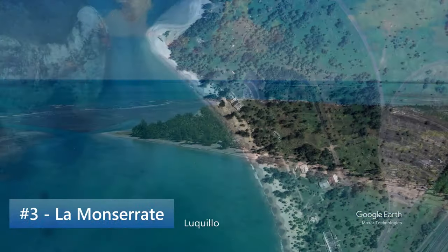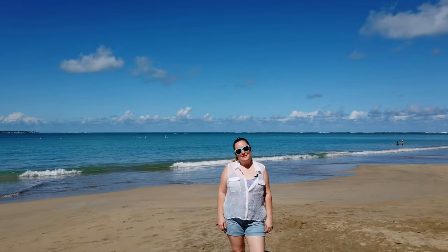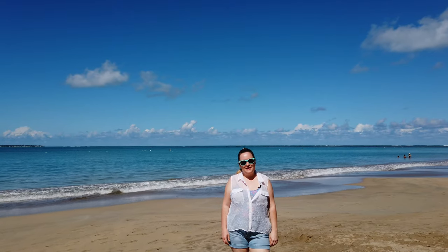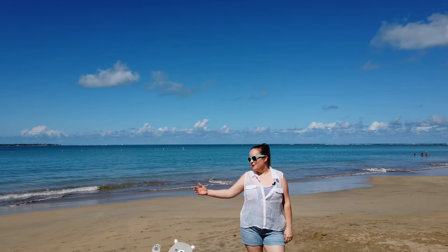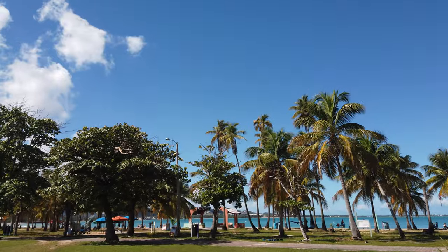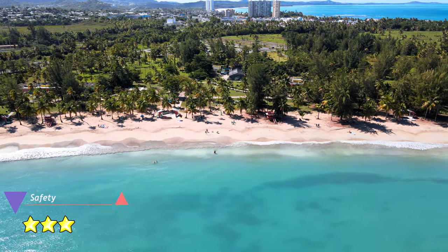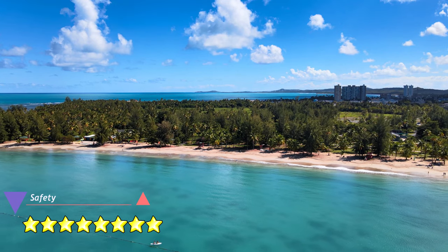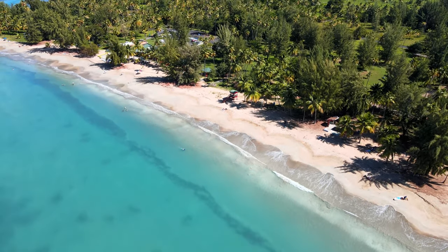Number 3: Balneario La Monserrate in Luquillo. This is Balneario La Monserrate. It's right to the east of the famous food kiosks in Luquillo. This beach is known for its calm, turquoise waters, even though it is on the north coast. That's because an offshore coral reef blocks big waves from entering. However, please do be careful and always swim with a buddy. Although this beach is located on the north shore and therefore has potential for riptides, it is protected by a large coral reef. This beach is officially open from Wednesday to Sunday, and on these days it has numerous lifeguards which make the beach feel especially safe.